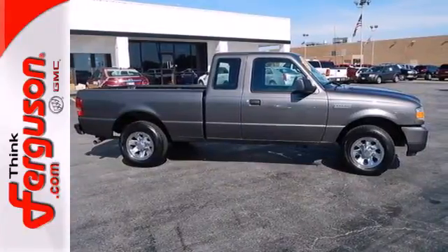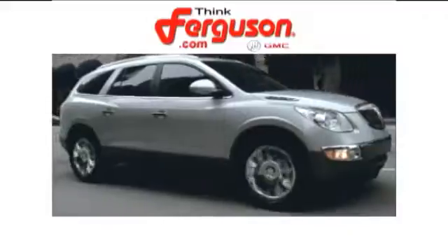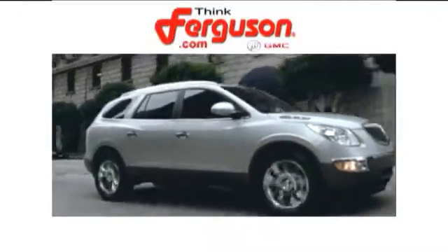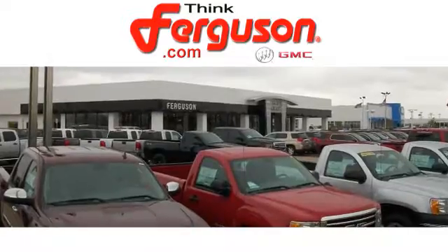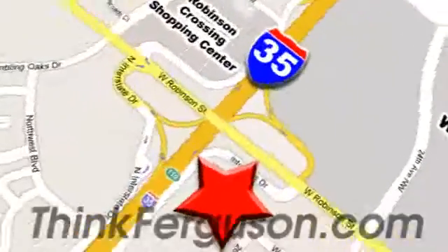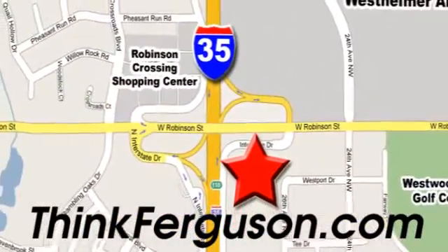Test drive the best-selling Ford Ranger today. The deals won't get any better than they are every day at Ferguson Buick GMC. The customer service is great, too. We are conveniently located off I-35 and West Robinson Street in Norman, Oklahoma.